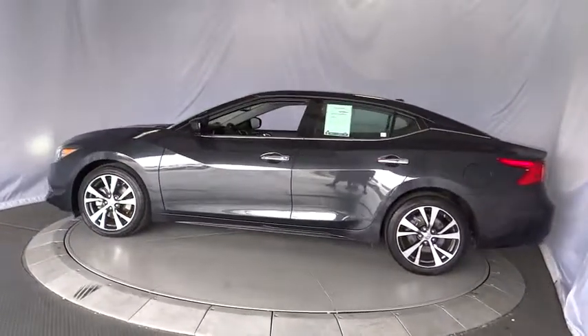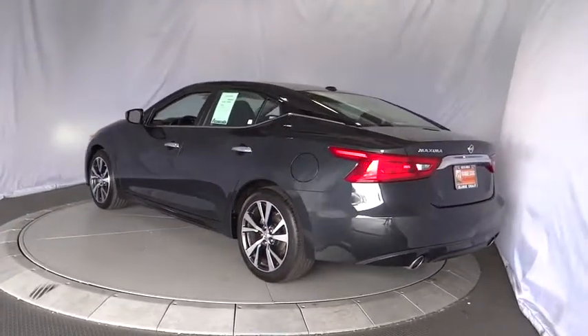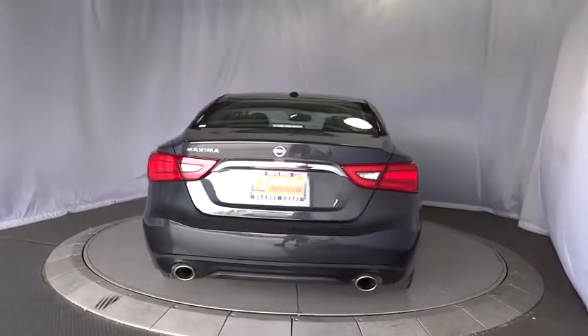This vehicle has less than 30,000 miles. Here are some of this vehicle's great options: power passenger seat, remote engine start, traction control, keyless entry, and navigation system.